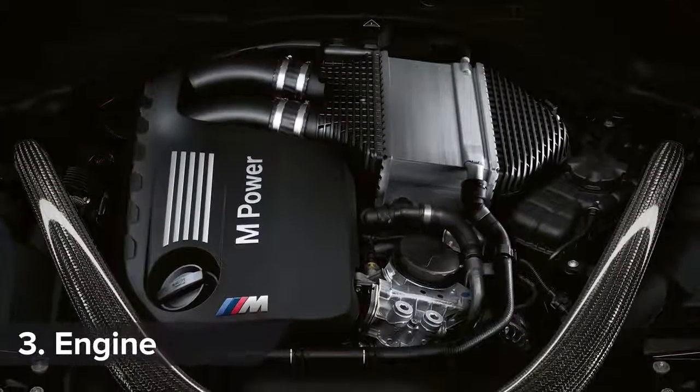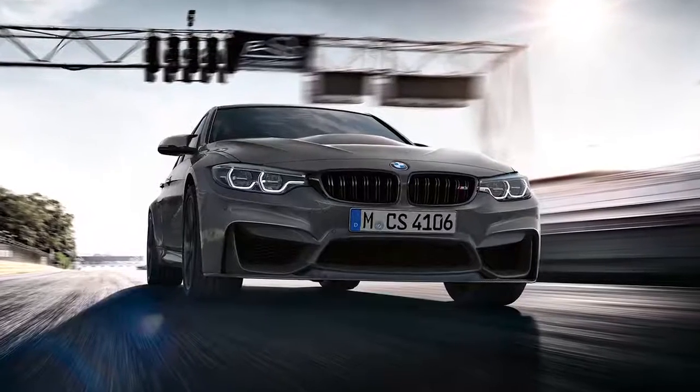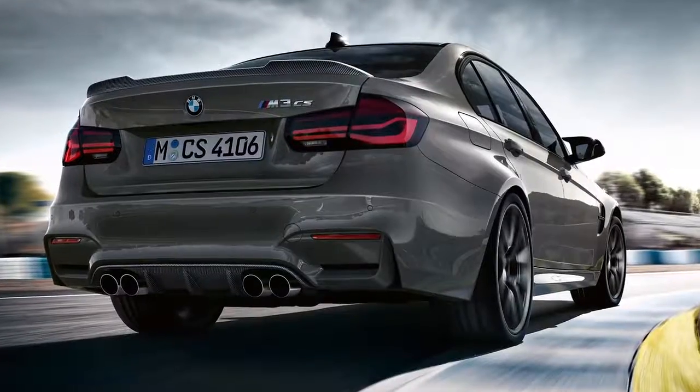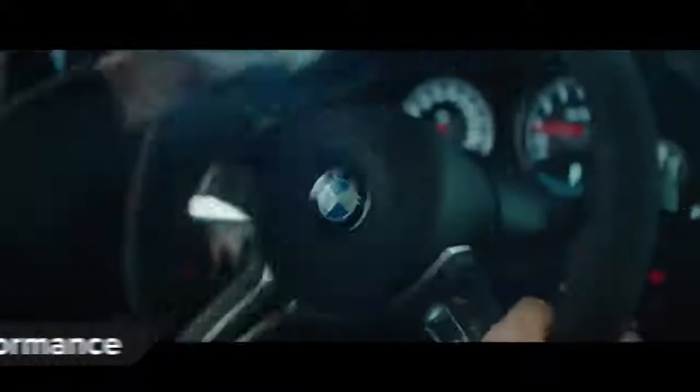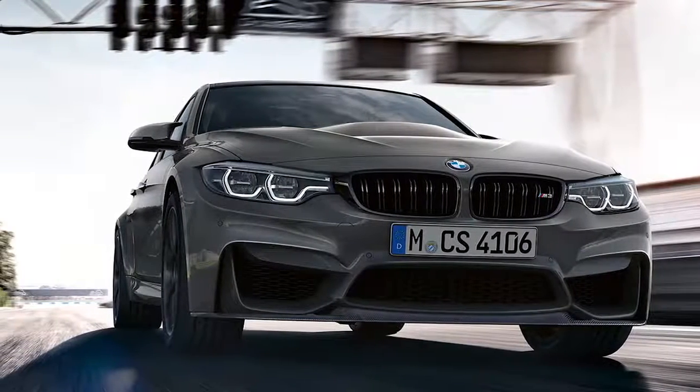The M3 CS uses the same 3.0-litre twin-turbo straight-six as the M3 Competition Pack, but new mapping raises power and torque to 460 horsepower and 600 newton-metres. The power upgrades help the M3 CS get from 0-62mph in 3.9 seconds and on to a top speed limited to 174mph.